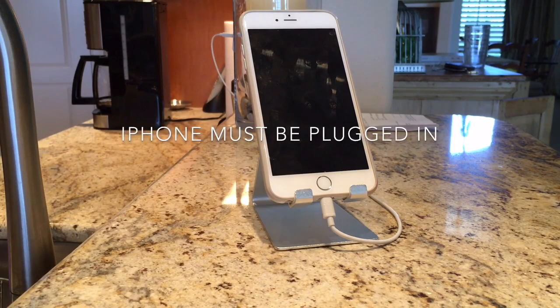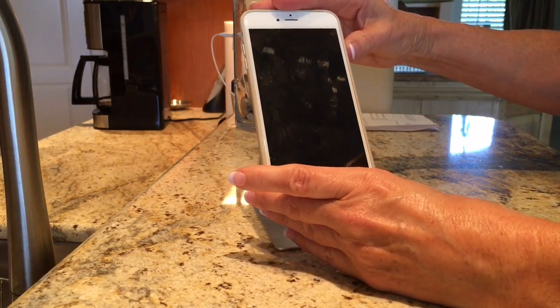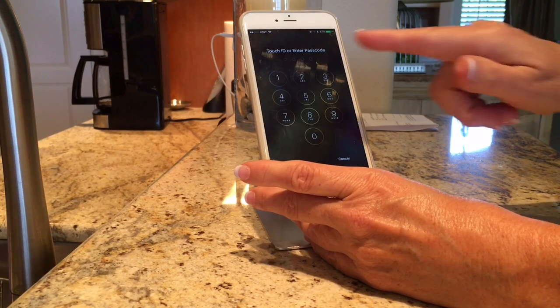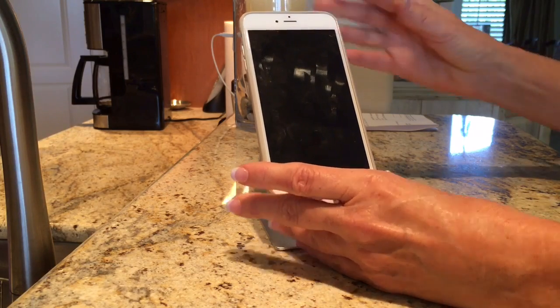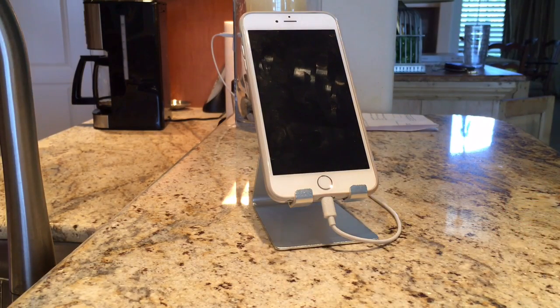Here we're going to try using Siri without touching anything on the phone. First I want to show you that my phone is locked — I would have to put the passcode in to use it other than calling Siri. It remains locked and it's plugged in, so now I'm just going to talk to Siri. I'm about three feet away.